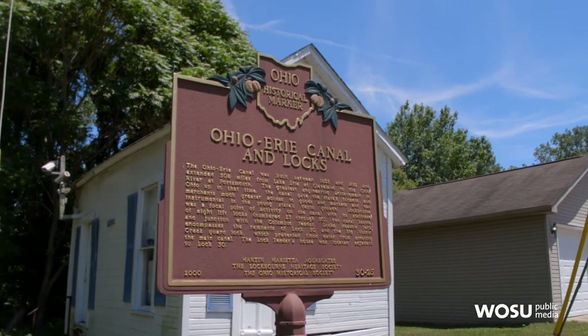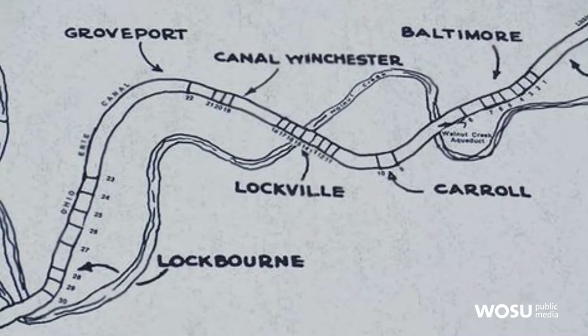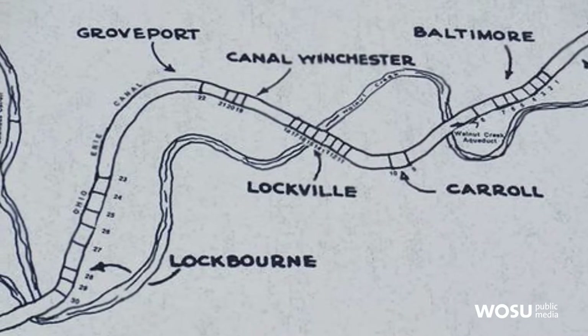Here in Lockbourne, Lock 30 is one of the better preserved ones. It's part of the whole system that came from the Licking Summit, which we now call Buckeye Lake, and fed water all the way down the southern descent to the Ohio River. We were in Groveport at Lock 22, and this is Lock 30 — so there were eight locks between Groveport and here, meaning quite a change in elevation. Interestingly, the canal never went directly to Columbus, even though it was the capital.